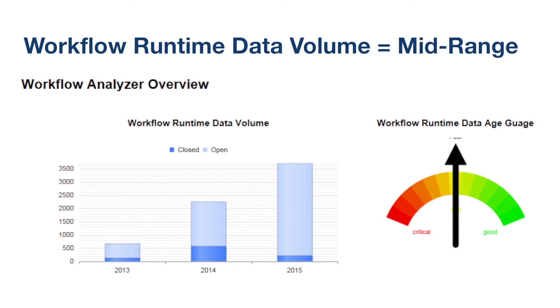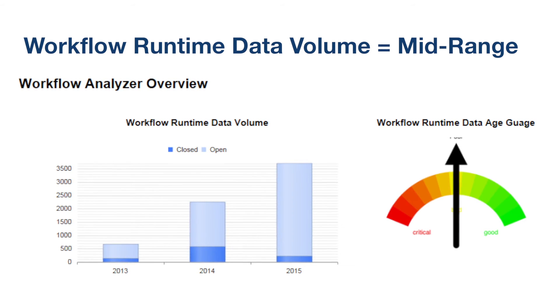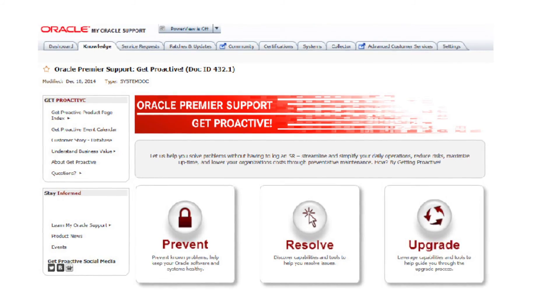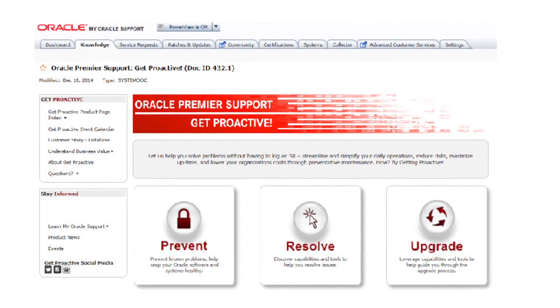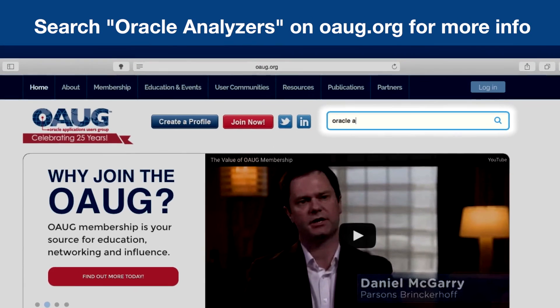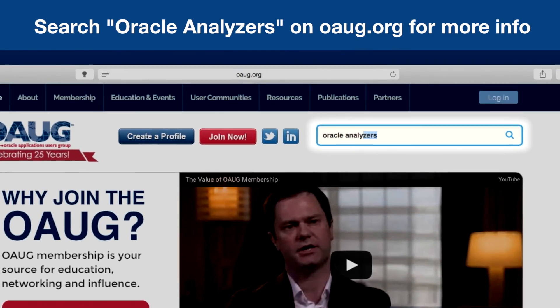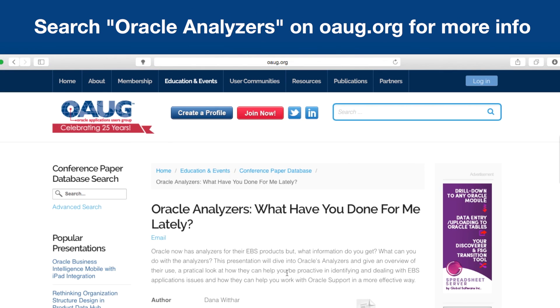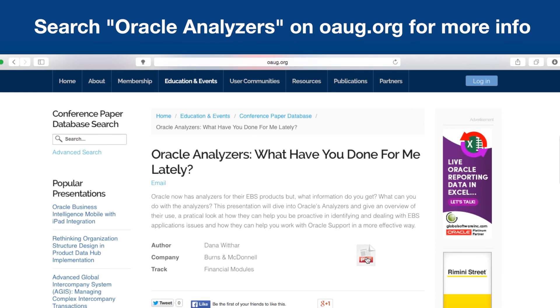With these analyzers there's a lot of great information you can get out of them. They're changing all the time, so if you use them, be sure to check back with Oracle Support on their website and make sure you get the latest ones. I suggest you run them often and get really familiar with them. And the next time you call Oracle Support, don't be surprised if they ask you to run one of their analyzers to get more information.